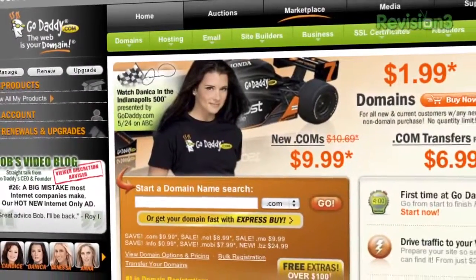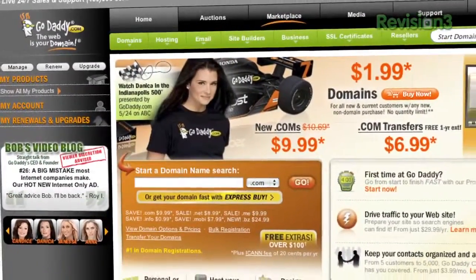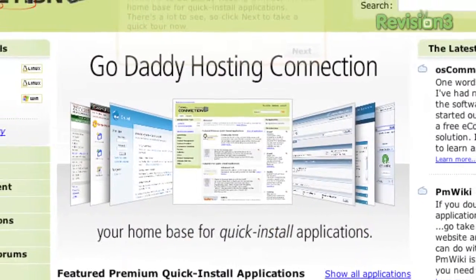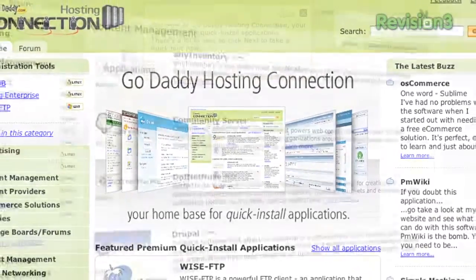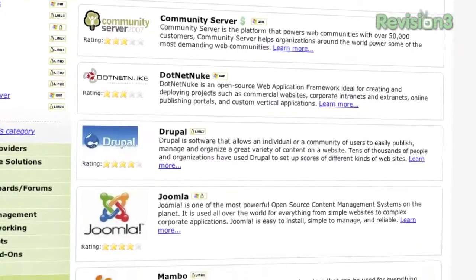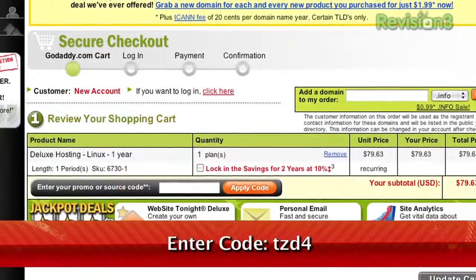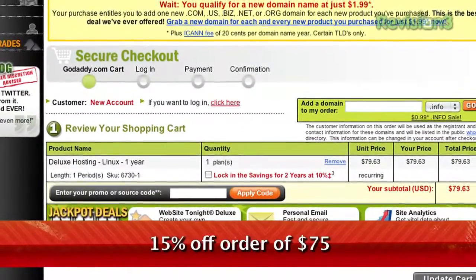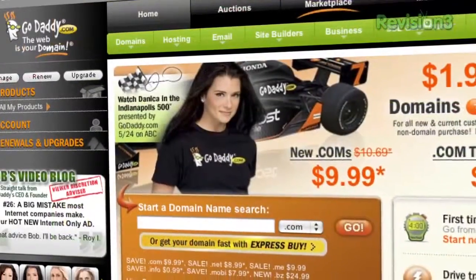Starting at less than $5 a month, web hosting from GoDaddy.com includes 99.9% uptime, 24/7 support, and free access to the GoDaddy hosting connection — the place to quickly install over 50 free applications like WordPress, Joomla, Drupal, OS Commerce, and more. Plus, enter code TZD4 when you check out and save an additional 15% on any order of $75 or more. Some restrictions apply. See site for details.